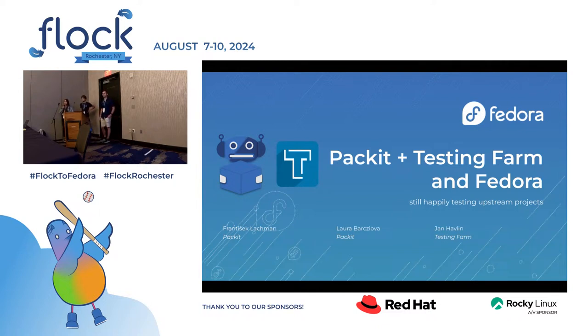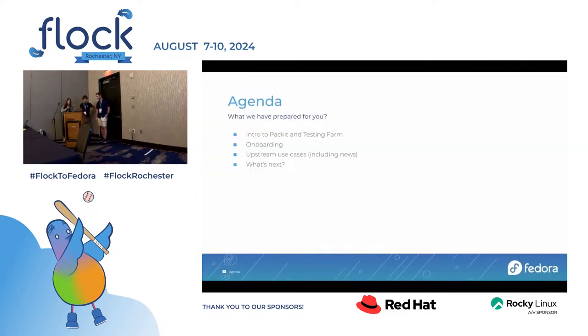Hello everyone. Today we'll be talking about Packit plus Testing Farm and Fedora, how we are still happily testing upstream projects. For Testing Farm, we have Jan Havelin as a representative, and for Packit, František Lachman and me. We will be talking about an introduction to Packit and Testing Farm, how to onboard, upstream use cases with news, and present and future.